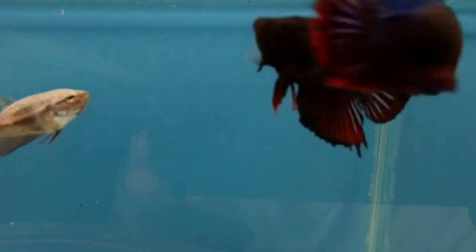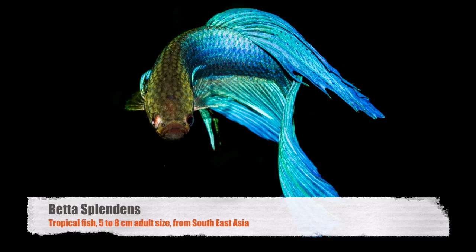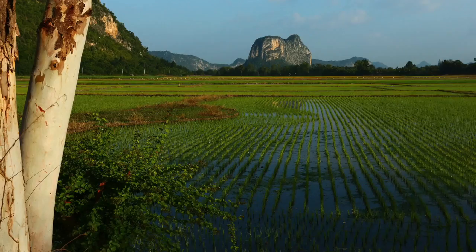Hi, this is Heini. Today I will talk about a beautiful and very colorful fish — I will introduce the fighting fish. The fighting fish, or betta splendens for the scientific name, is a tropical fish native to South East Asia, mainly Thailand.